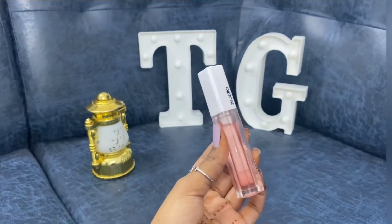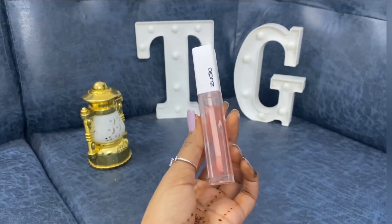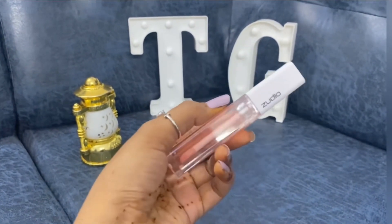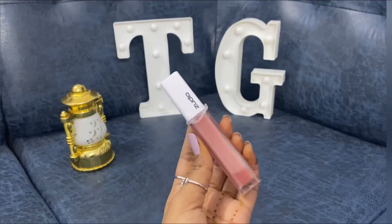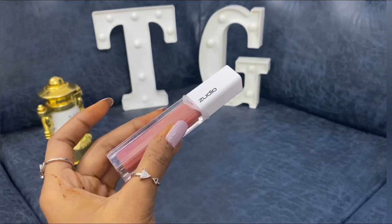Clear Lip Gloss for Rs. 123. This is Liquid Matte Lipstick of 6ml for Rs. 126.